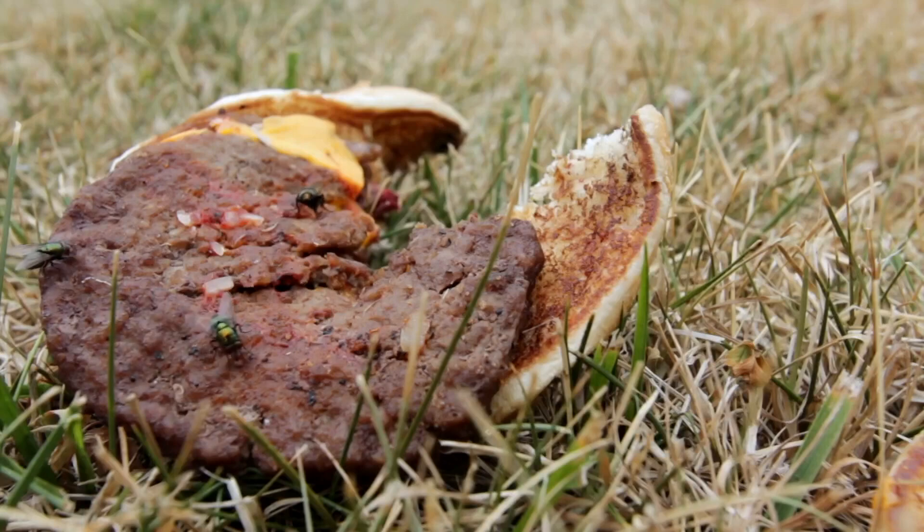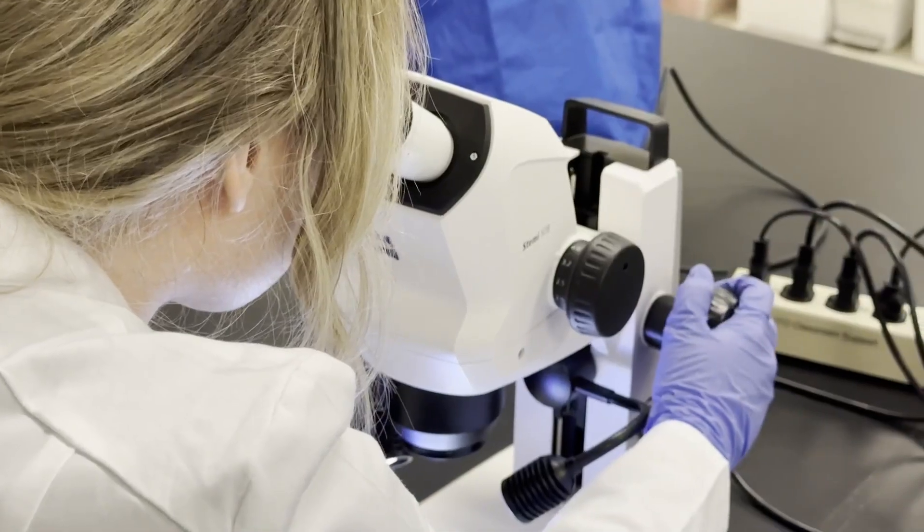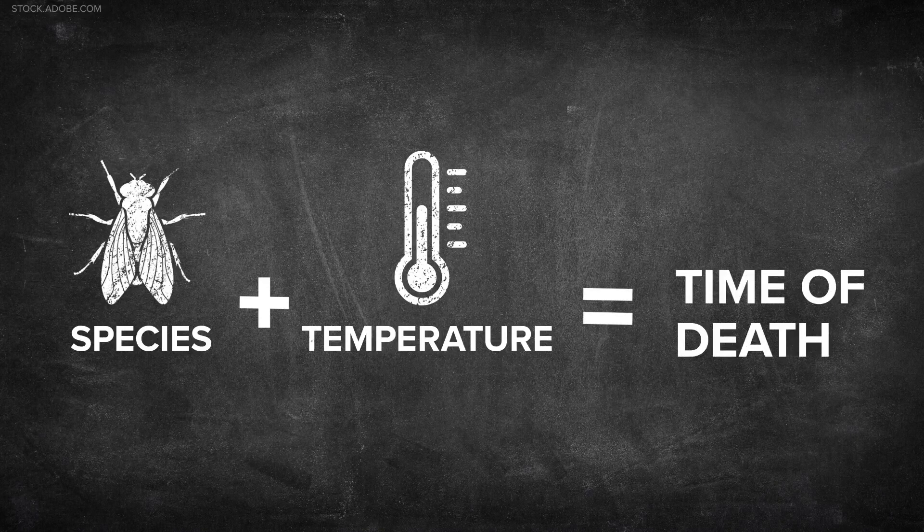Some research has shown flies arriving in under a minute. And when flies arrive, they start to reproduce. Larvae and maggots can be a sign of decay or a clear timeline. We use their development to help determine how long they've been there — if you know the species plus the temperature, it creates a math problem leading you to the time of death.